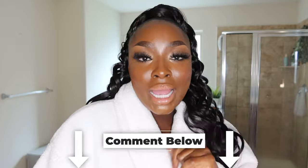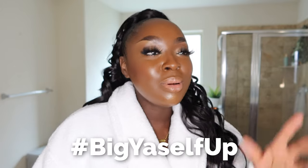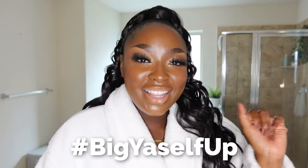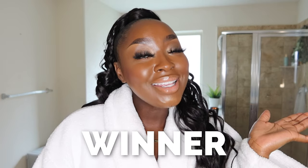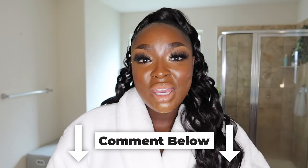If you made it to the end of this video, go ahead and comment whatever you want and put the hashtag 'Big Yourself Up' — spelled B-I-G Y-A-S-E-L-F. I'm going to choose a giveaway winner from anyone who puts that hashtag. Thank you for watching — shop my links in the description box. Comment below and let me know if you have any bath and body faves I didn't mention that I should try, because you know I'll be trying what y'all suggest. As always, I'm glad you're here and I'll see you in the next one.